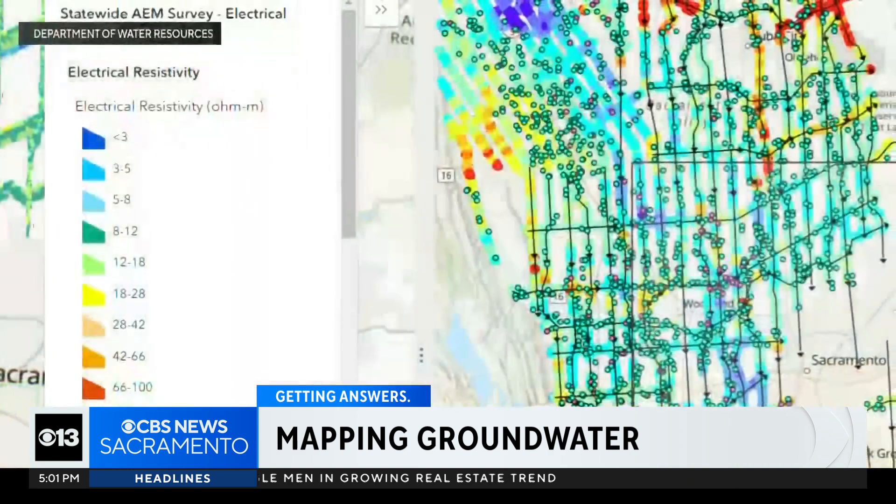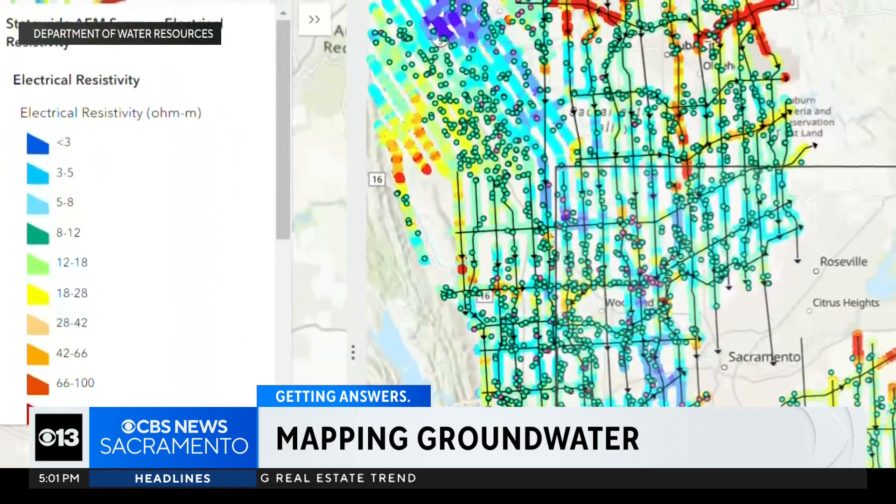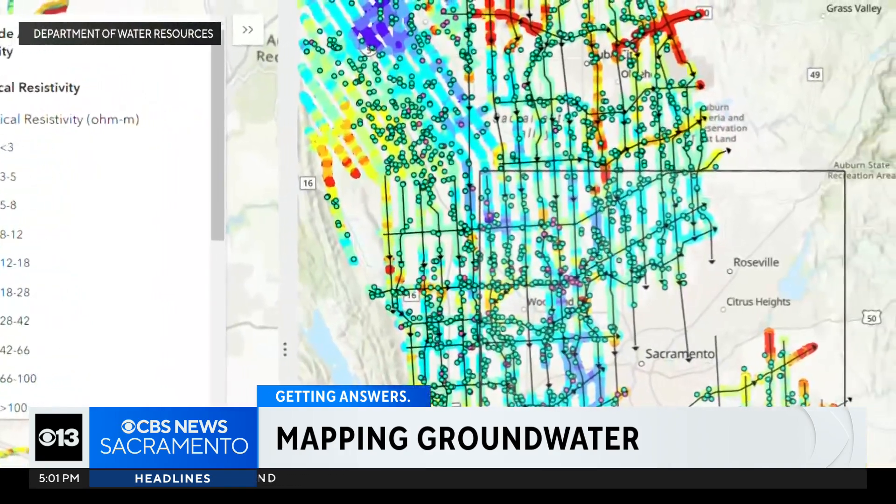Over the last couple of years, they've been able to map 16,000 line miles of data across a hundred groundwater basins. I saw that helicopter — we talked about it in our water district, and it's quite amazing that the technology can let you see underground.